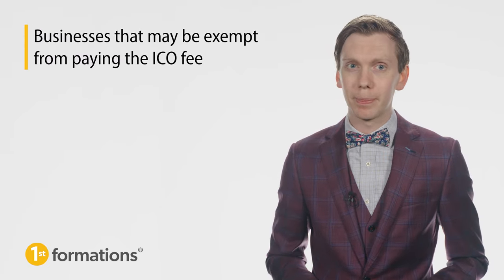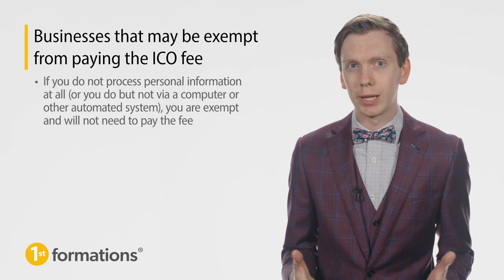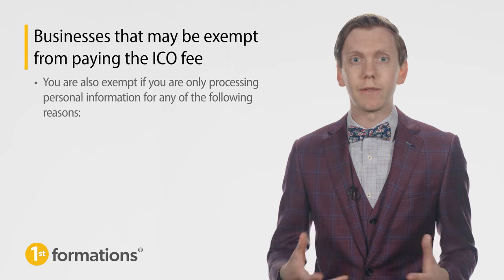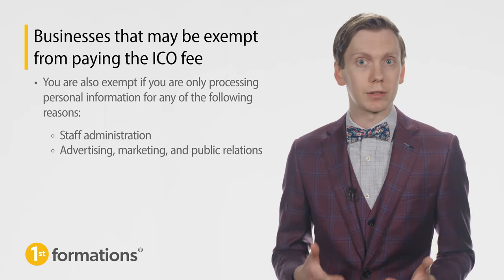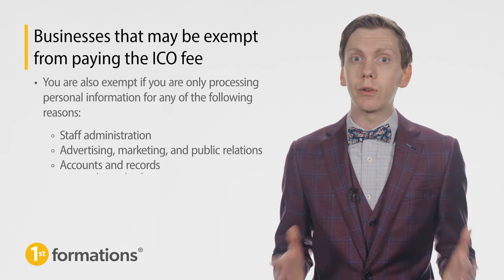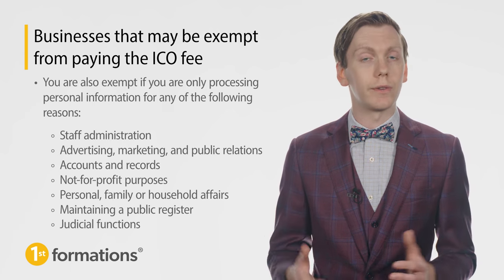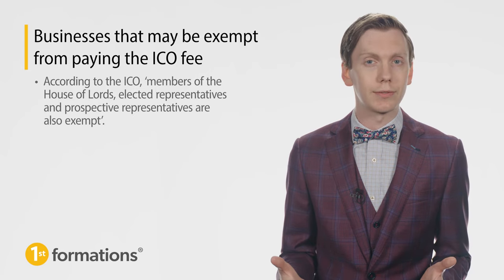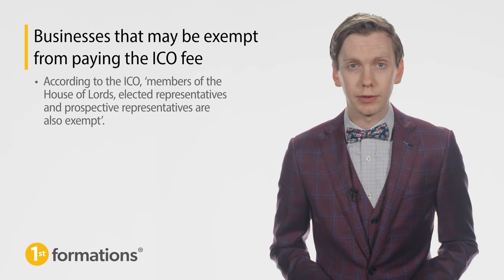Now, let's take a look at businesses that may be exempt from paying the ICO fee. If you do not process personal information at all, or you do but not via a computer or other automated system, you are exempt and will not need to pay the fee. You are also exempt if you are only processing personal information for staff administration, advertising, marketing and public relations, accounts and records, not-for-profit purposes, personal, family or household affairs, maintaining a public register, or judicial functions, according to the ICO. Members of the House of Lords, elected representatives and prospective representatives are also exempt. You can use the registration self-assessment tool to find out if your company is exempt.